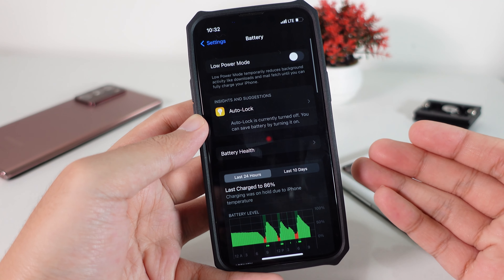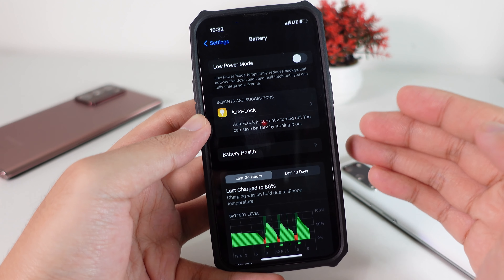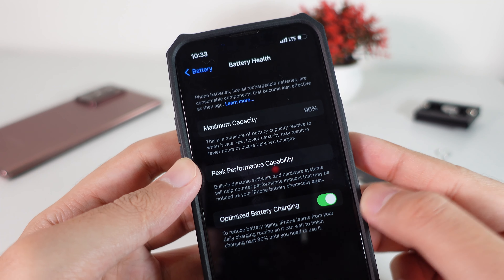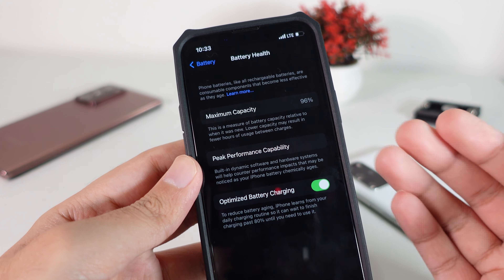Welcome back everyone. Today I would like to share my experience with the iPhone 13 mini. I bought this device about 4 months ago, but as you can see from my battery health, it has only 96% — it has degraded about 4%.